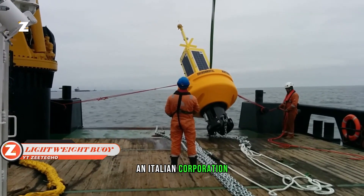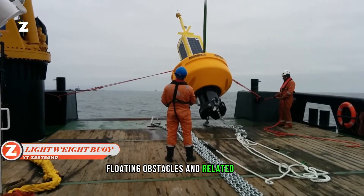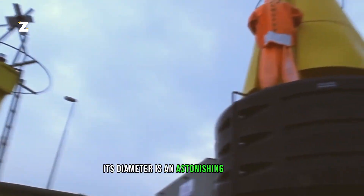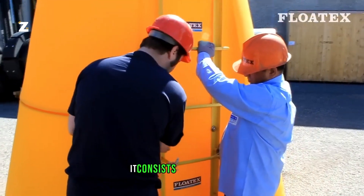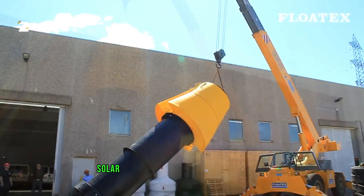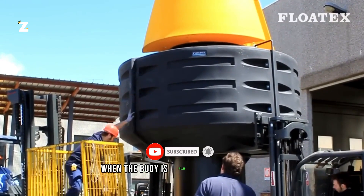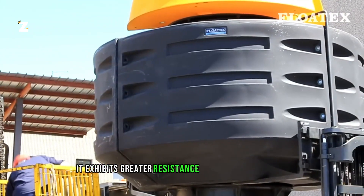An Italian corporation well known for its buoys, floating obstacles, and related items offers the 3017 FT buoy as an example. Its diameter is an astonishing three meters, and it consists of four floats whose walls are thicker than 20 millimeters. Solar panels and other signaling devices can be installed with plenty of room. Furthermore, when the buoy is filled with closed-cell polyurethane foam, it exhibits greater resistance to inclement weather.